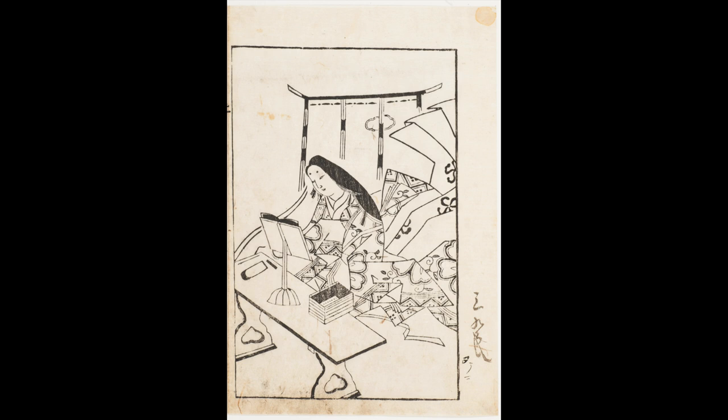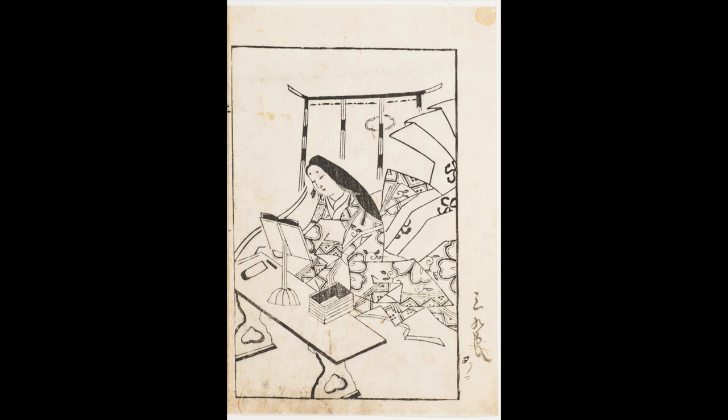But the growing middle class in Japan wanted color. Publishers obliged by hand-coloring prints, but it was a slow process. The next print shows the first efforts to produce color woodblock prints, a faster way to meet the demand for color compositions and more thrilling subjects.